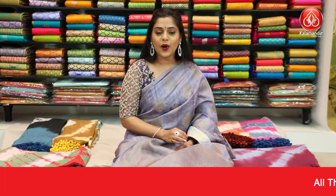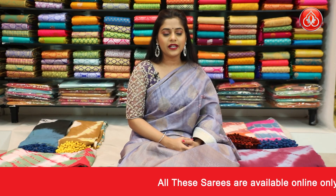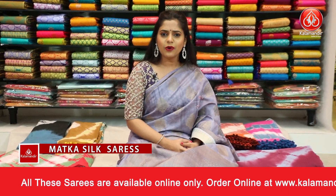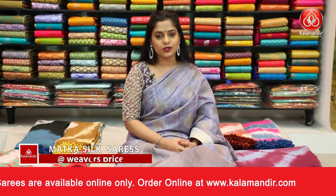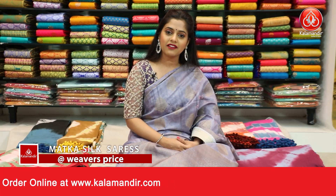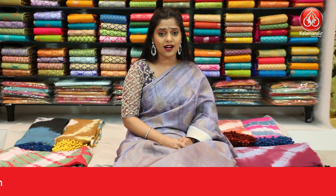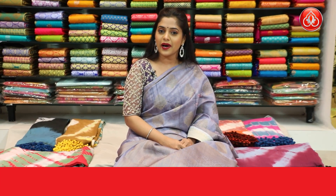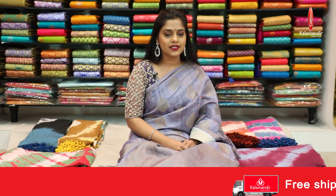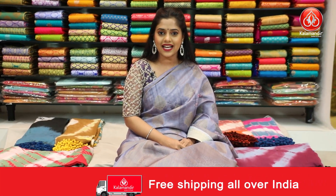We are done viewing all these beautiful sarees of the Matka Silk collection in this episode. It is at great offers, so do not miss out on this opportunity — go grab your sarees soon. If you wish to check out any other collection from Kala Mandir, you can visit our main website at www.kalamandir.com and get great discounts all throughout the year. I will be back with another collection for you all with great discounts. Till then, please stay tuned with us. Keep watching our videos — this is Kartika signing off.